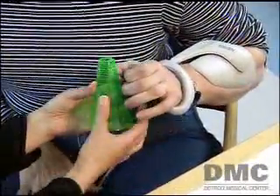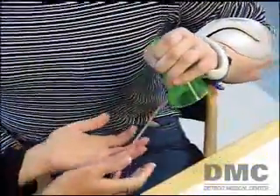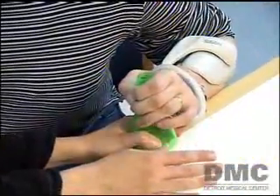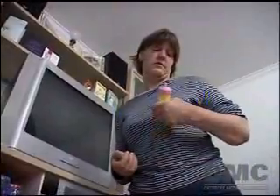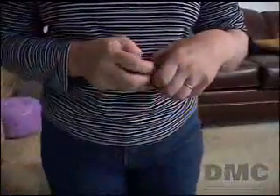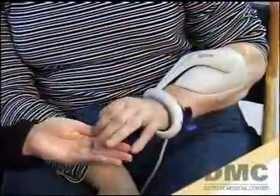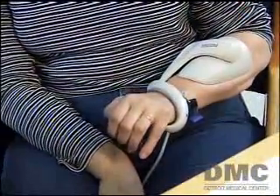By retraining the brain, the ultimate goal is to allow the patient to have finger movement without the splint, which is exactly what Elaine has accomplished. She picks up toys and tries to do as much as she can without using the device. As she says, without it she wouldn't be as progressed as she is — she wouldn't have this movement without the technology and the therapists.